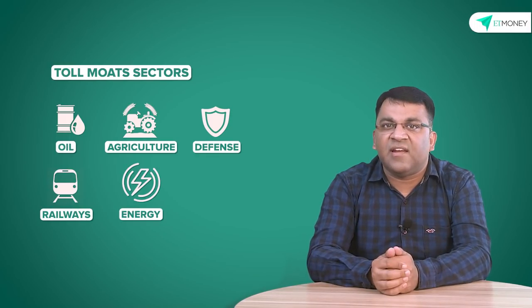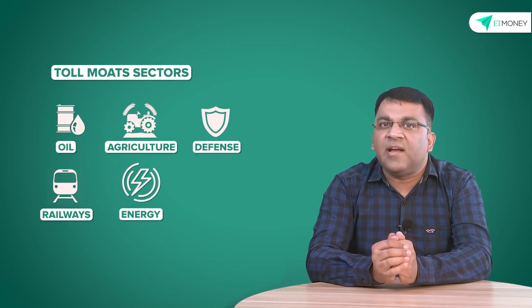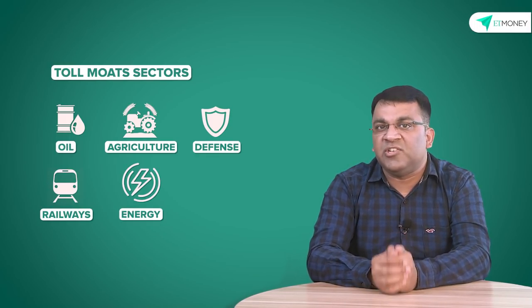Toll moats are businesses which are the sole supplier of something that the customer needs. Think of it like a ferry service between two islands — there are no roads, no airports, you can't swim in those shark-infested waters, so a ferry ride is your only option. By that logic, one shouldn't be surprised if the ticket is a bit overpriced. Such toll moats are generally found in essential sectors like oil, agriculture, defense, railways, energy, and more prominently in companies where the government has a majority shareholding.